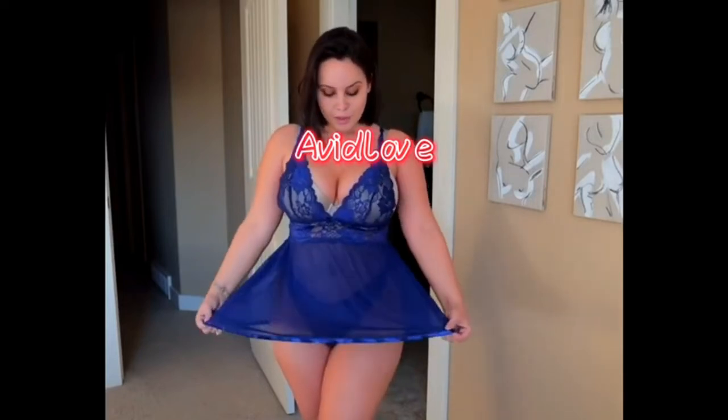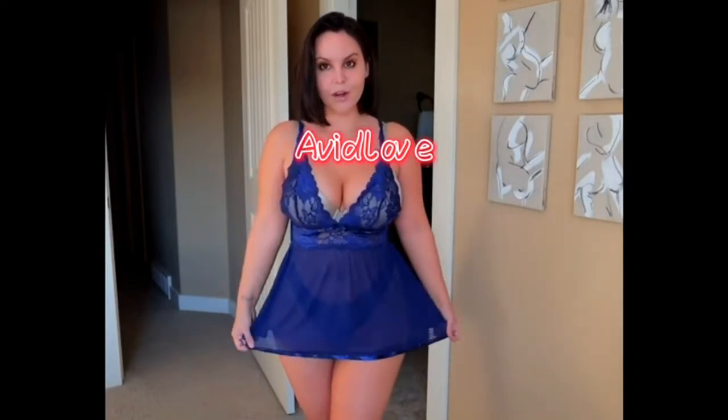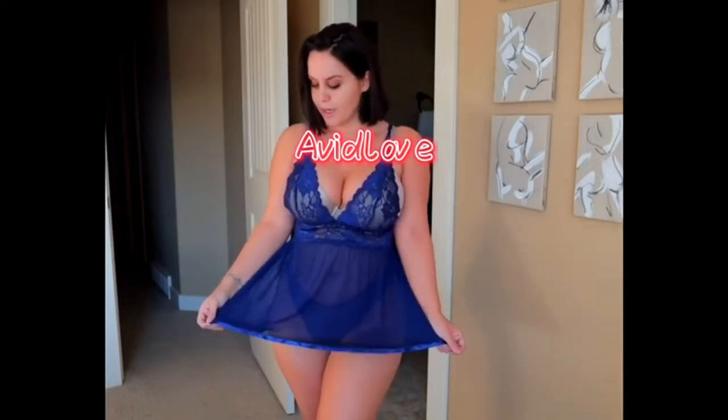It is pretty stretchy. This is the smallest part, so it will stretch over your hips if your hips are bigger. I like putting lingerie on like this. I love it. I love the color — it is like this really nice royal blue. There's satin trim on the bottom.